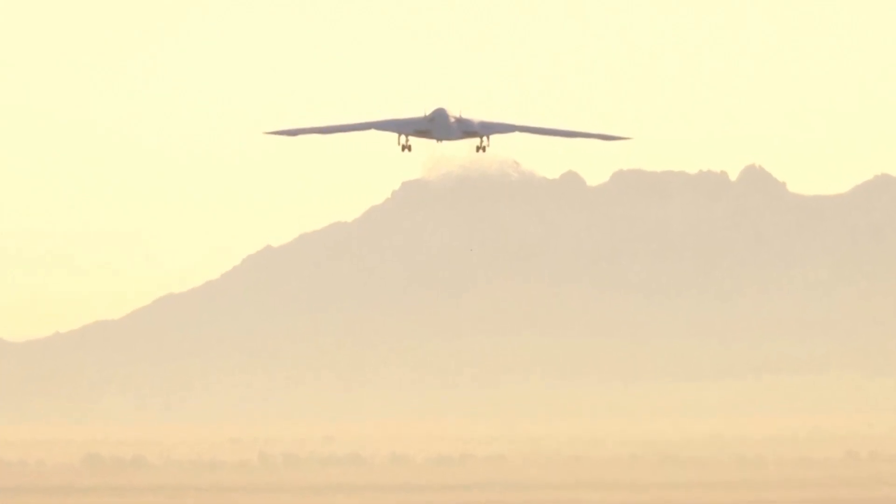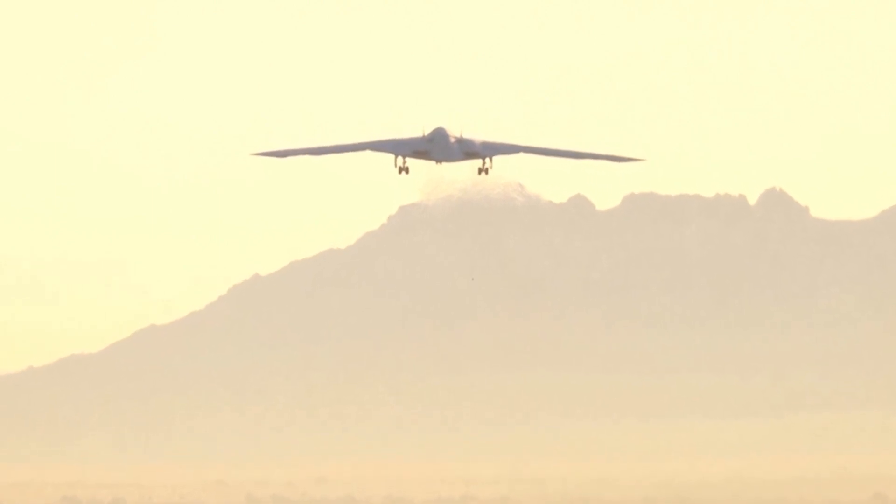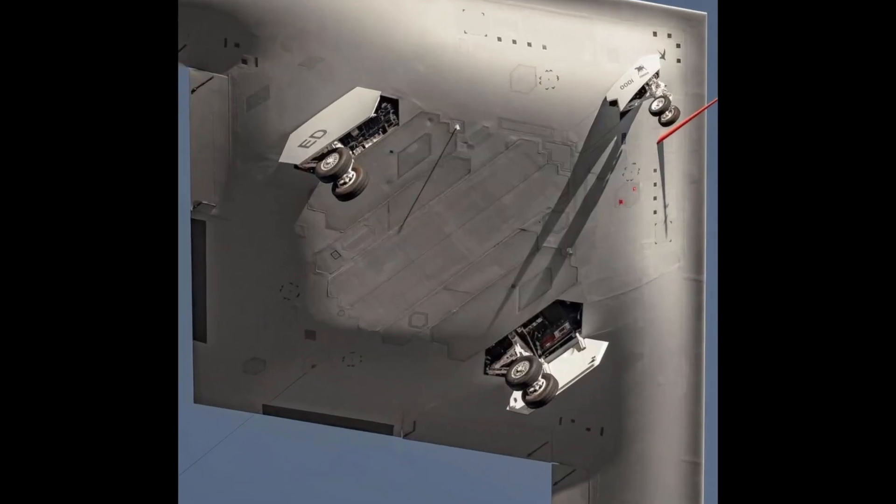Shrouded in secrecy, the B-21 Raider's classified details add to its mystique. Colored in light gray, a departure from the B-2's black, it's engineered to penetrate the most advanced air defense systems globally, leveraging 50 years of low-observable technology progress.